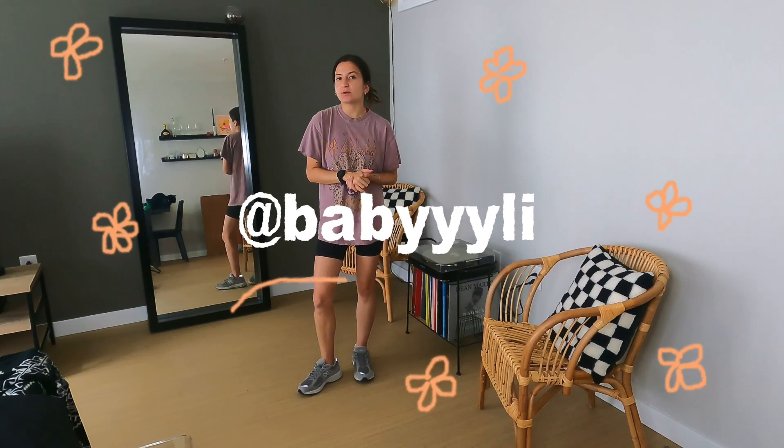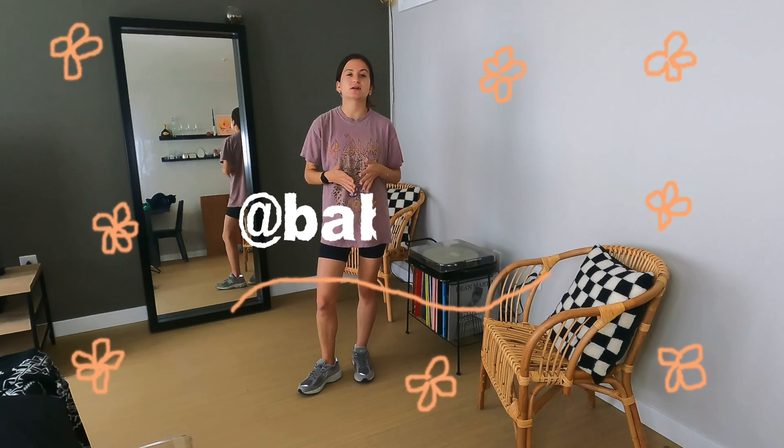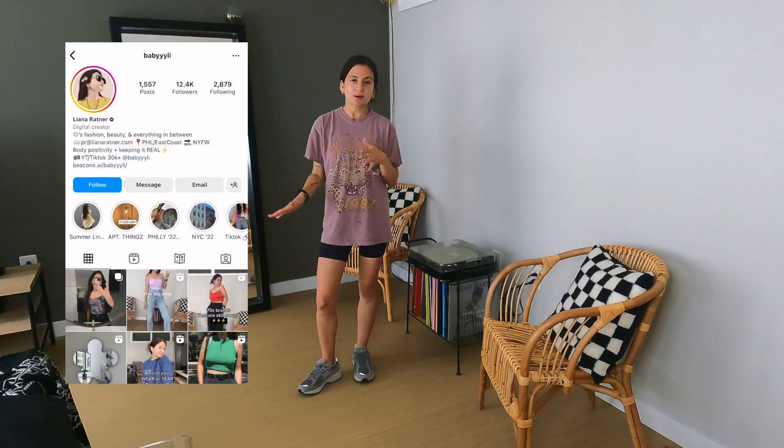Hello beautiful people! On today's video we're going to do a try-on haul with Nirie Collection. If you are new to my channel, I have done a few try-on hauls with Nirie Collection and I will try my best to link them above. I'm really excited to do another one for the end of summer.